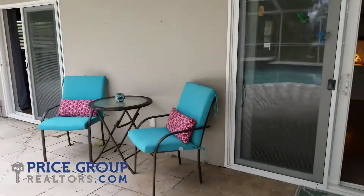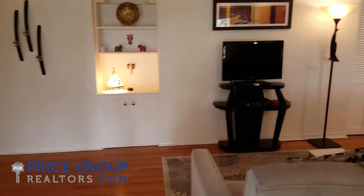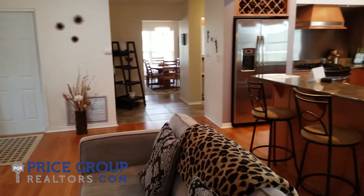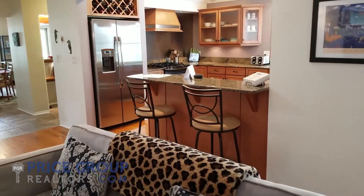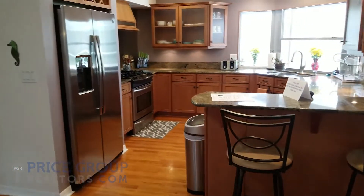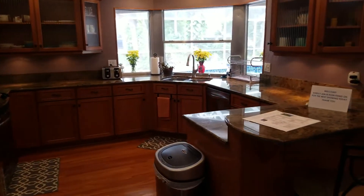This is going to conclude our tour. If you'd like to set up a private showing to come and experience it for yourself, we'd be more than happy to arrange a time. We will also be having several open houses on this property, so please check back to our website at pricegrouprealtors.com. Thanks very much and have a great day.